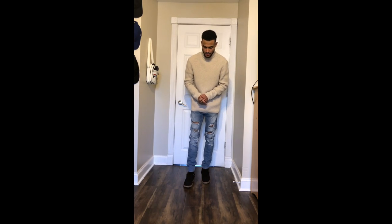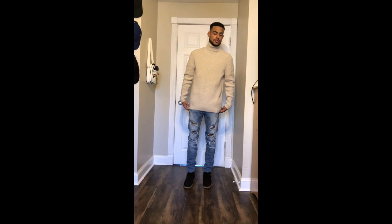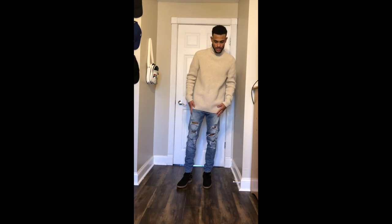Here's another outfit. I got the Barnet boots from New Republic, distressed H&M denim jeans, and then I got this Modern Amusement turtleneck. That's another outfit.